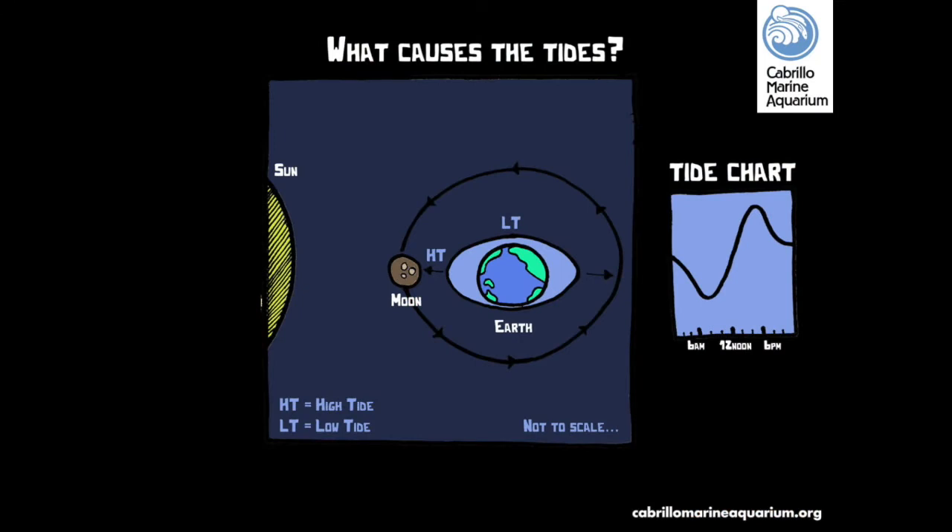The Point Furman Tidepools are affected by the daily rising and lowering of the tides, but what causes the tides? The simple explanation is that the gravitational pull from the moon, and to a lesser degree the sun, creates bulges of water towards the celestial bodies and opposite of them. As the earth rotates through these bulges, the tidepools experience two different size high tides and low tides, called semi-diurnal tides, every lunar day. Each tide is about six hours apart.